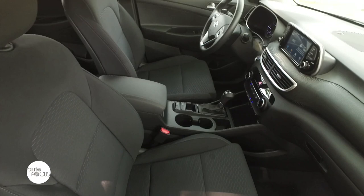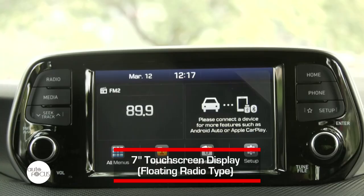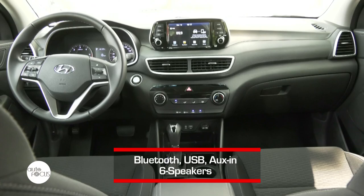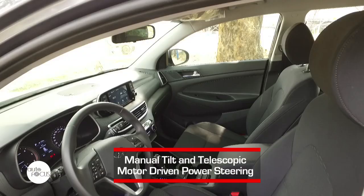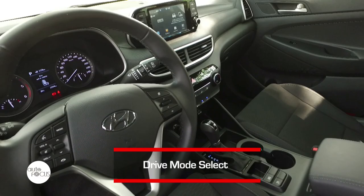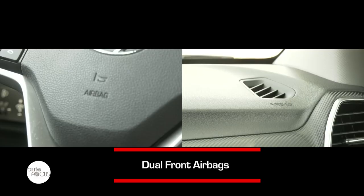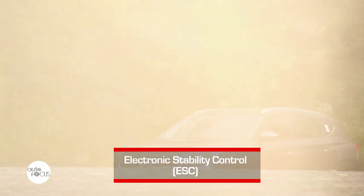The infotainment system is the star feature in the Tucson's interior. It is positioned in a way that's easy to reach and navigate, coming with a 7-inch touchscreen display that also works as a rear parking camera with sensors. It is equipped with 6 speakers and is available through Bluetooth, USB, and auxiliary connectivity. The Tucson also comes with several advanced technological features for added convenience. For safety and security, it is equipped with dual airbags, an anti-lock braking system with downhill brake control, and hill start assist control, among other features.